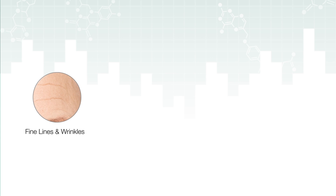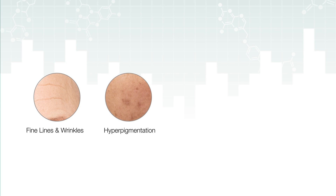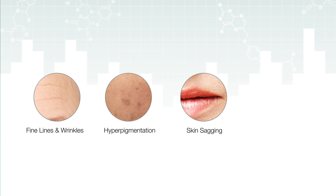Signs of premature aging include fine lines, wrinkles, hyperpigmentation and loss of skin firmness. So, how do we battle oxidative stress?